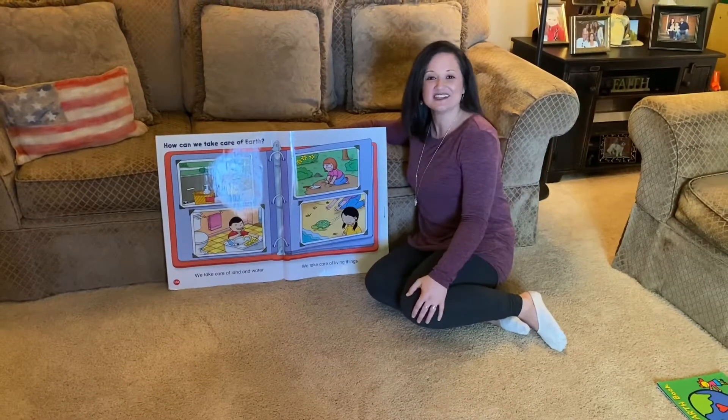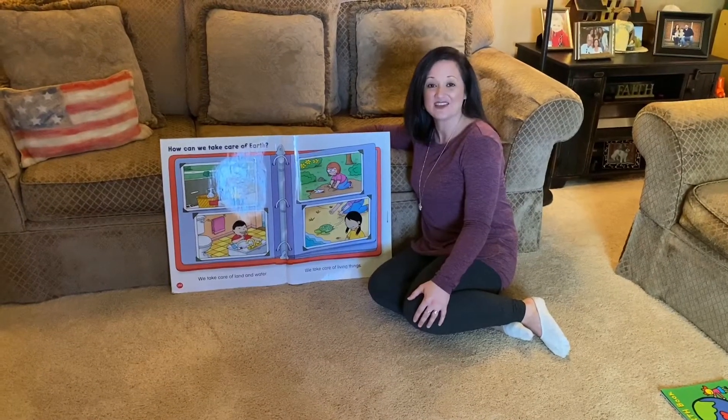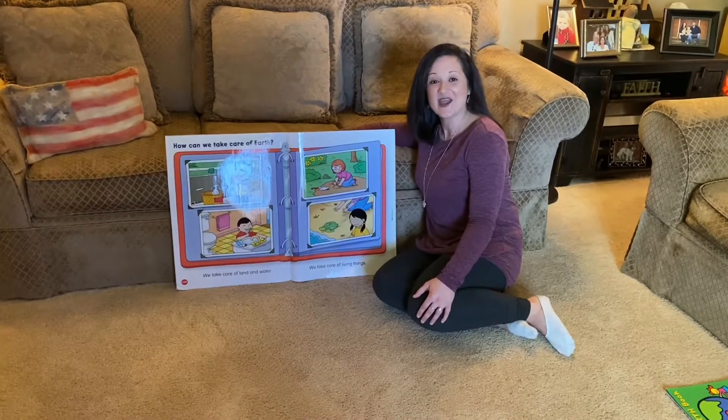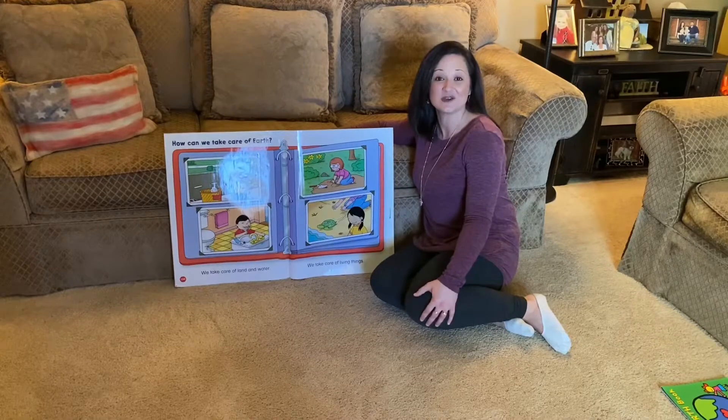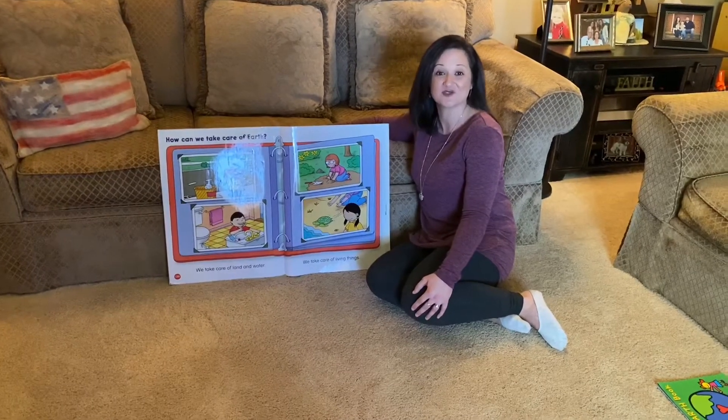Hey boys and girls, let's revisit a science topic that you're familiar with. Do you remember when we studied Earth Day and we talked about how you can take care of the Earth? I'm going to add to that and also talk to you about how you can conserve the Earth's natural resources.